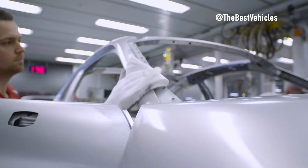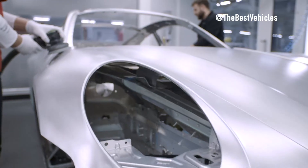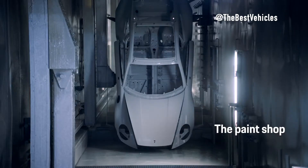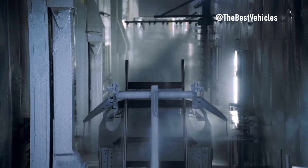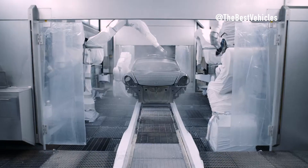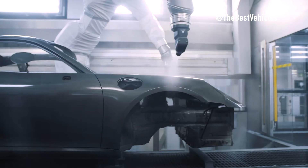It takes about two days to build a 911. There are about 1,500 workers at the Porsche factory in Zuffenhausen, Germany, where the 911 is built. Each 911 is made to order, which means there are almost no two 911s exactly alike.